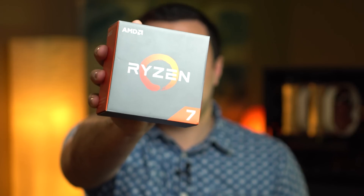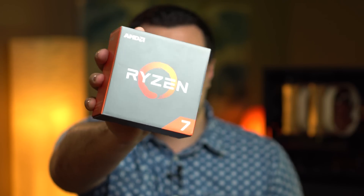This is AMD's 1700X Ryzen processor, a $399 8-core 16-thread processor that's about as powerful as Intel's $1,050 6900K. With this new CPU, I set out to build the best bang for the buck 4K video editing machine, doing so for less money than Intel's CPU alone.